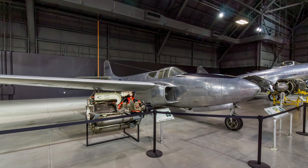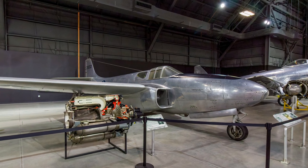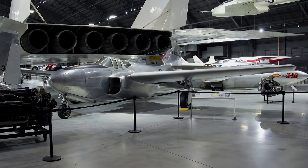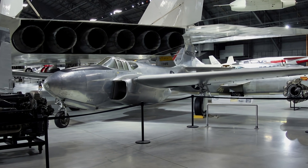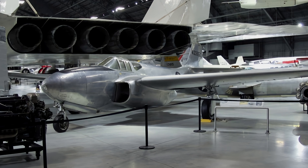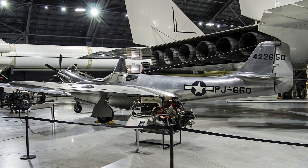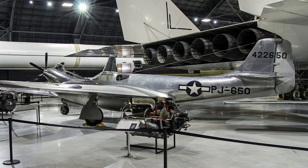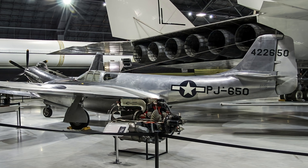Designed and built in great secrecy during World War II, the Bell P-59 Aircomet was America's first jet aircraft. Aircomets were assigned to the 412th Fighter Group to familiarize pilots with the handling and performance characteristics of jet aircraft. Although its performance was not spectacular and it never saw combat, the Aircomet provided training for Air Force personnel and invaluable data for the development of higher-performance jet aircraft.